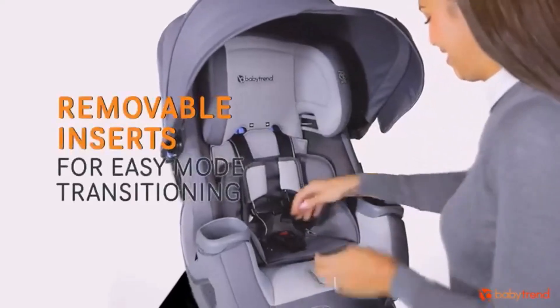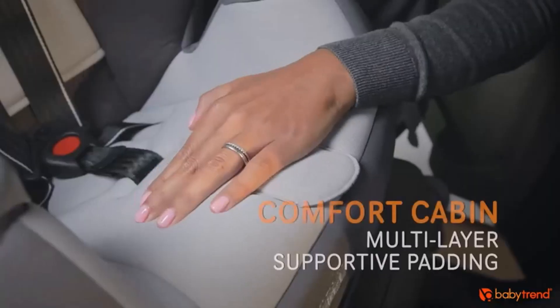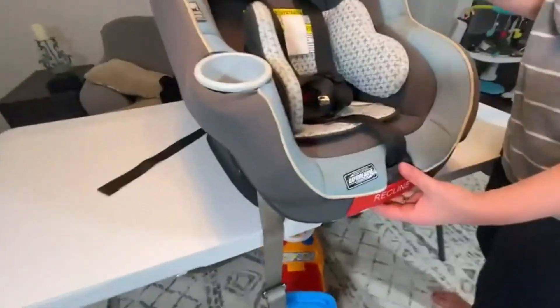Hey everyone! Welcome back to my channel where I review the top products on Amazon so that you can make an informed purchase decision. Today, I'm excited to share with you my top 5 picks for the best convertible car seats on Amazon.